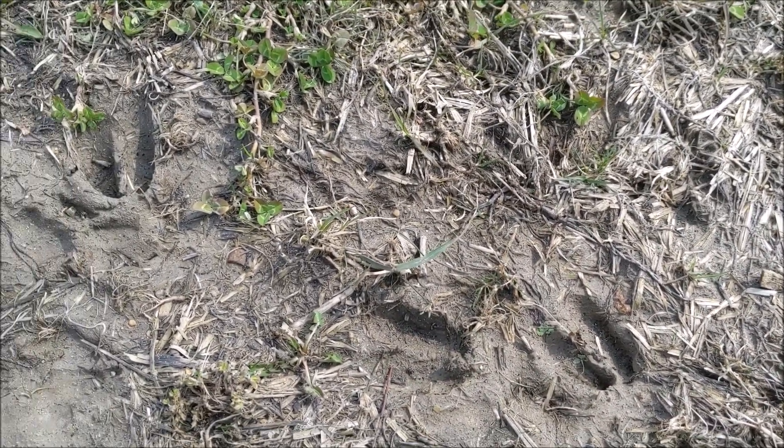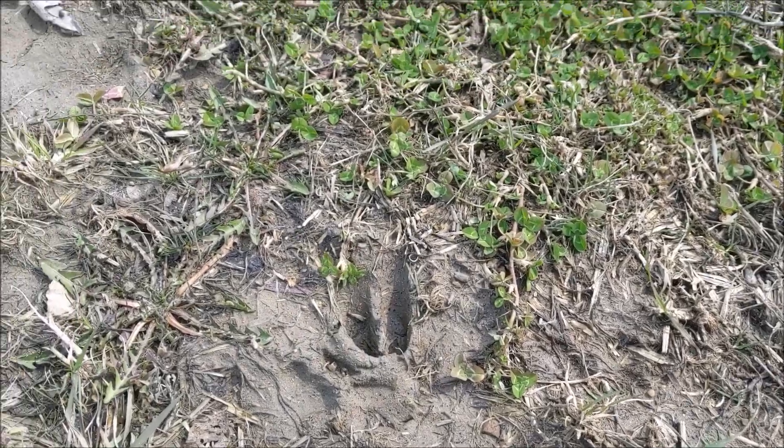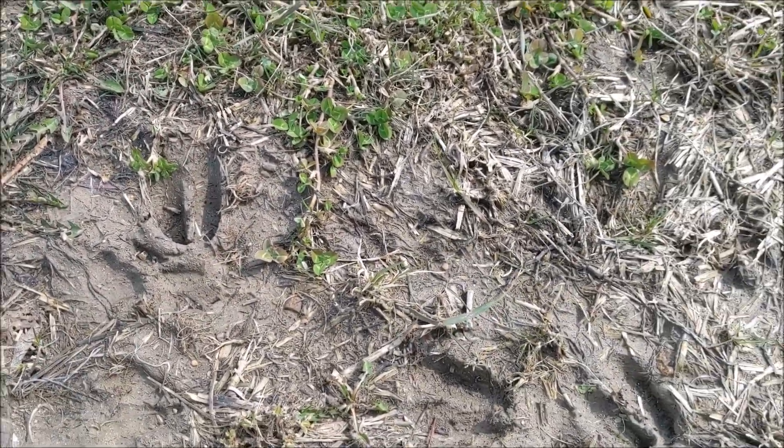Here's a bunch of deer tracks in the mud.